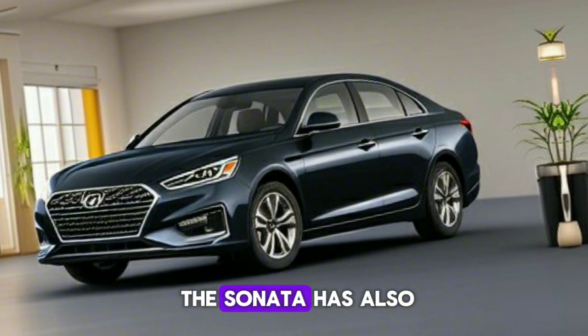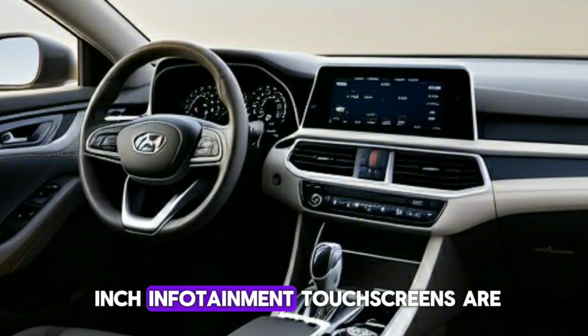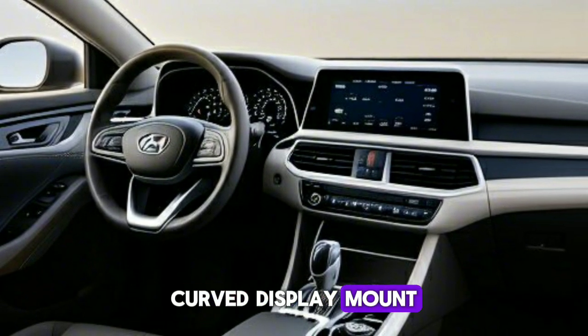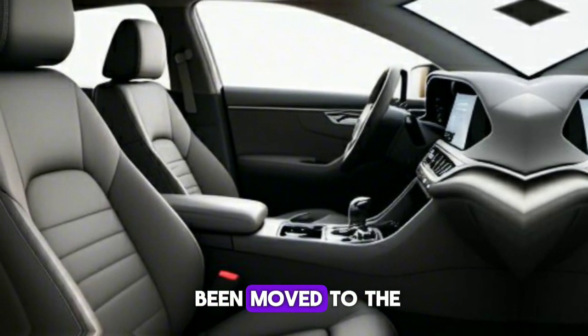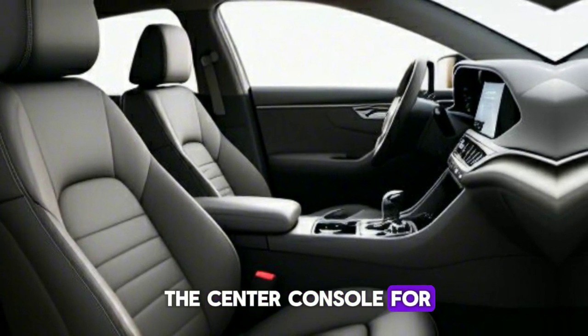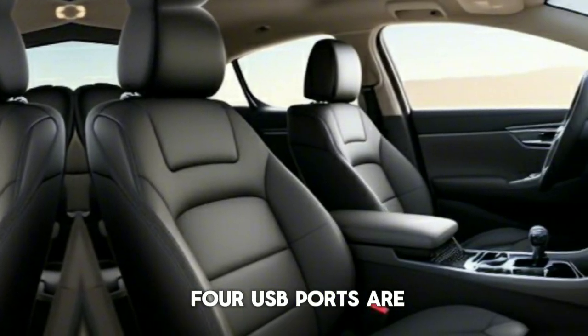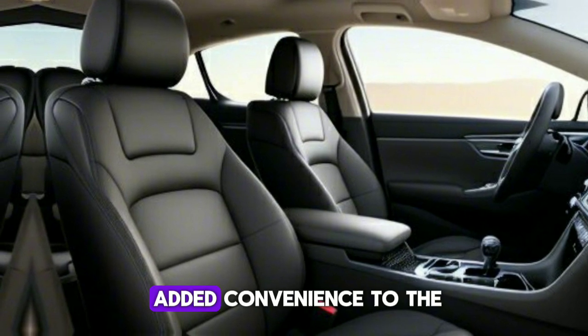The interior of the Sonata has also seen big changes. Two 12.3-inch infotainment touchscreens are fitted to a single curved display mount, providing a seamless and high-tech user experience. The gear selector has been moved to the steering column, freeing up space in the center console for larger cupholders and storage. All four USB ports are now Type-C, and a wireless charger has been added for convenience.